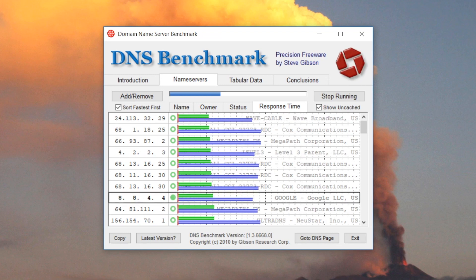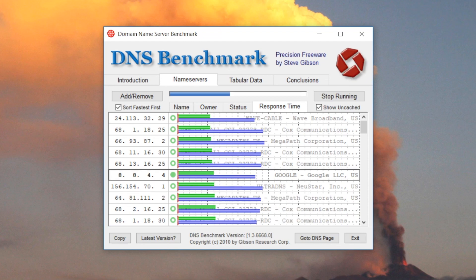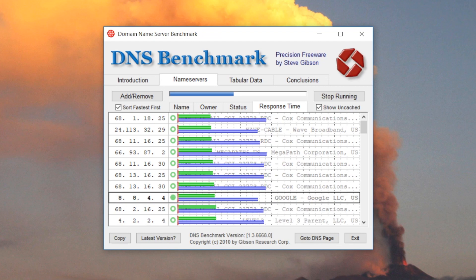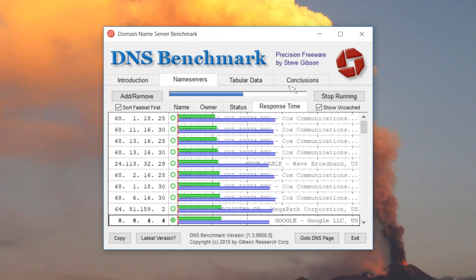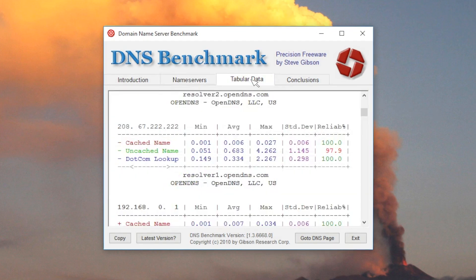The best thing about DNS Benchmark is that unlike other software that only shows response time, DNS Benchmark gives you detailed data like minimum response time, average response time, and more. Once the test is completed, DNS Benchmark will sort the servers by fastest first. If you go to the tabular tab, you can find the detailed test results.